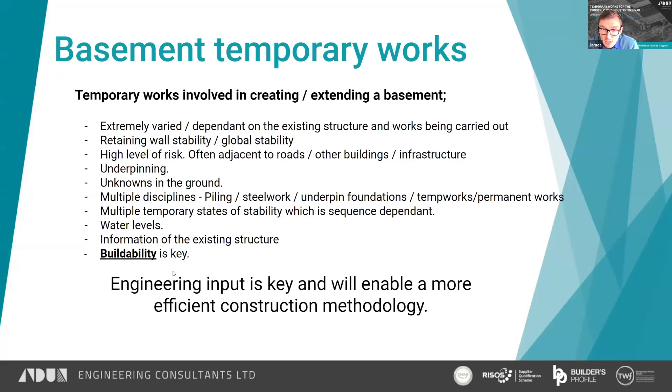Another thing is there are multiple disciplines all working in the same space — piling, steelwork potentially, underpinning, temporary works, and permanent works all working together, and the sequencing of that is critical. Any temporary propping scheme will need to not clash with what's currently there, not clash with what's going to be there, and may need to work around enabling a piling rig to get in and pile between props. It's complicated.